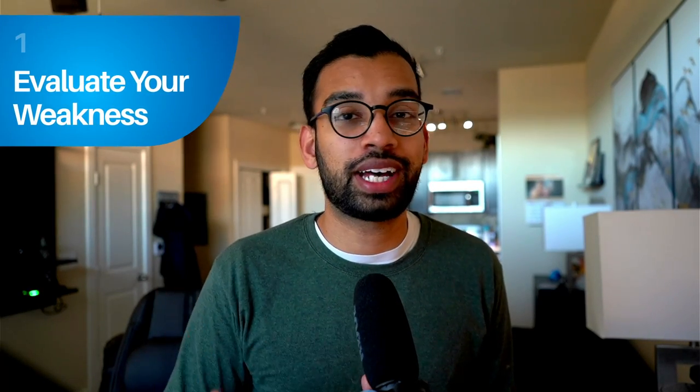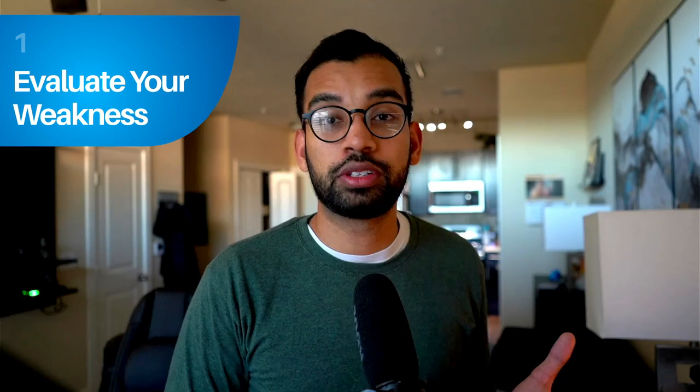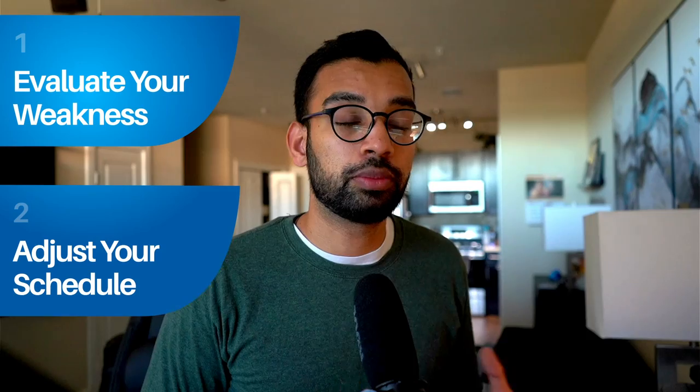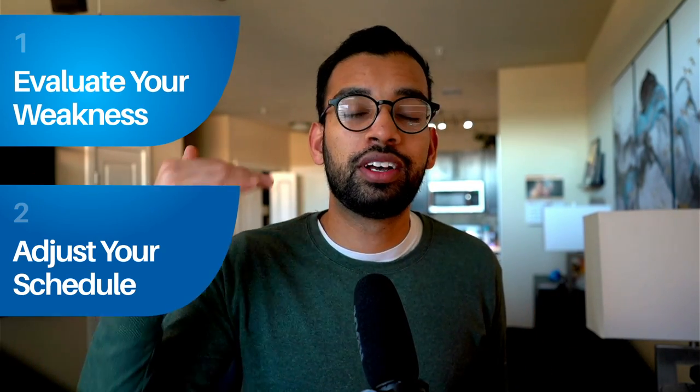Combining these two tactics, you're always evaluating your weaknesses on a weekly basis — after your weekly NBME and your UWorld questions — and then adjusting your schedule accordingly. Next week may look different from this week in terms of which topics you're reviewing, but you're always intentionally dedicating time each day to improving on those weak topics.